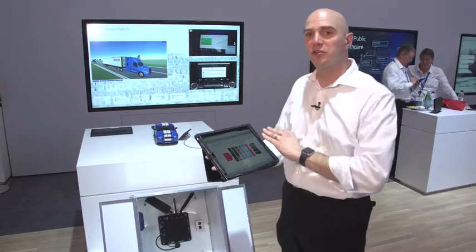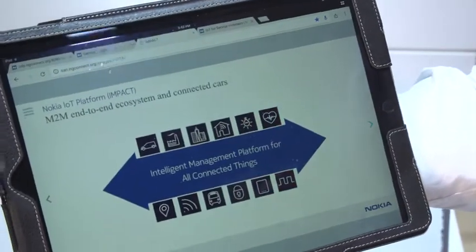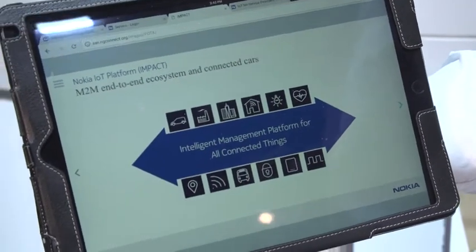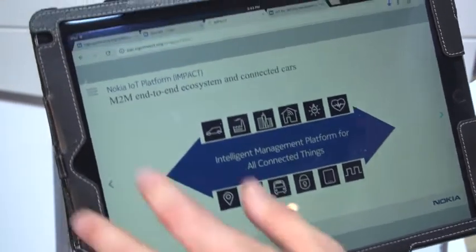That's why Nokia is pleased to introduce our Internet of Things management platform we call Impact. It takes a horizontal approach to managing any device supporting any application, reducing any silos and redundancies.